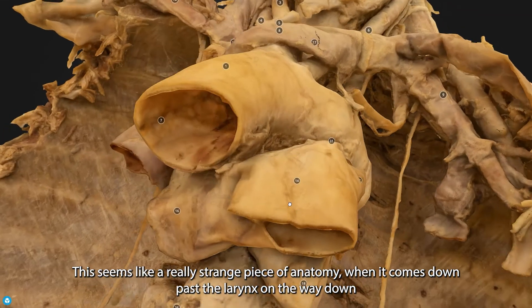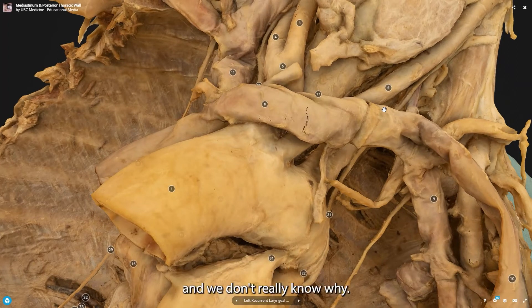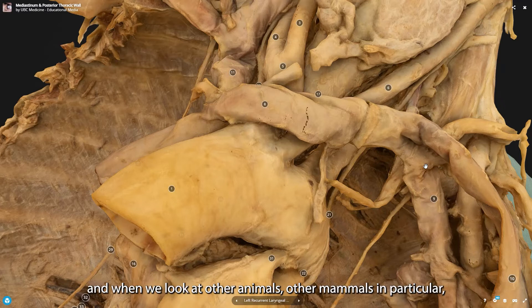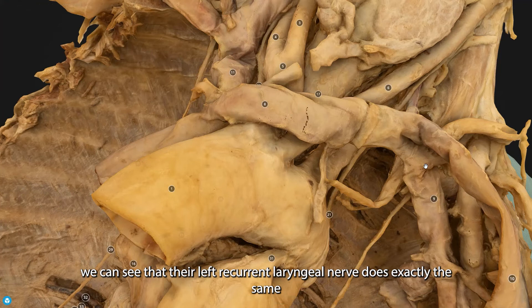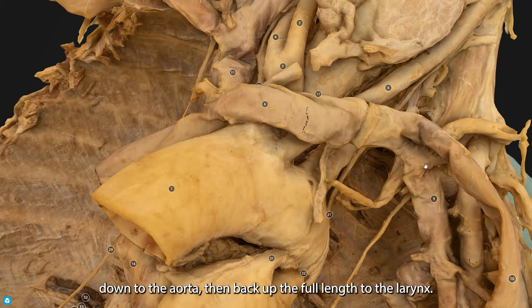This seems like a strange piece of anatomy — why would it travel past the larynx on the way down, then loop back up? We don't really know. However, it seems this adaptation happened millions of years ago. When we look at other mammals, the left recurrent laryngeal nerve does exactly the same thing. Even in the giraffe, the vagus nerve travels from the brain down to the aorta and then back up the full length to the larynx.